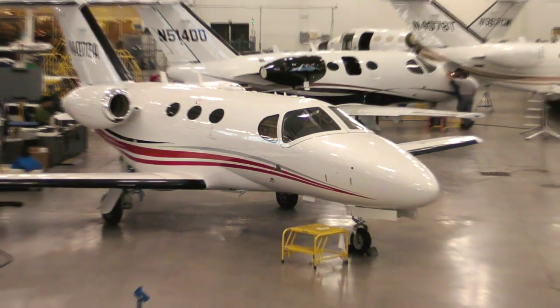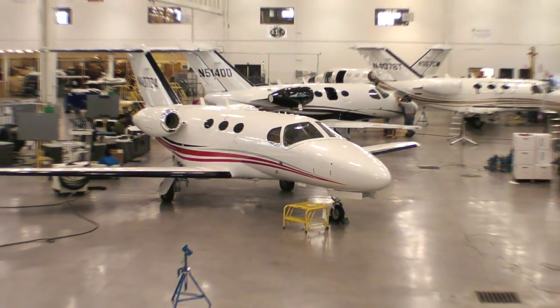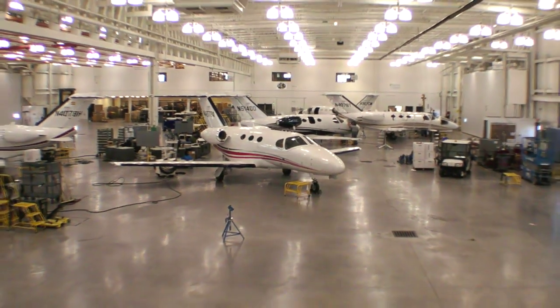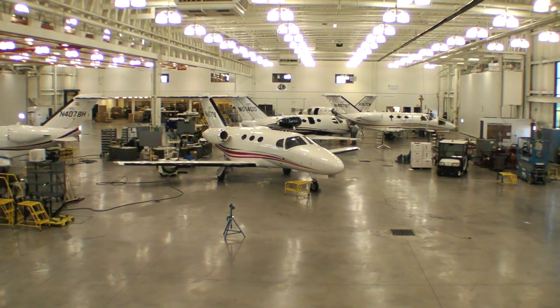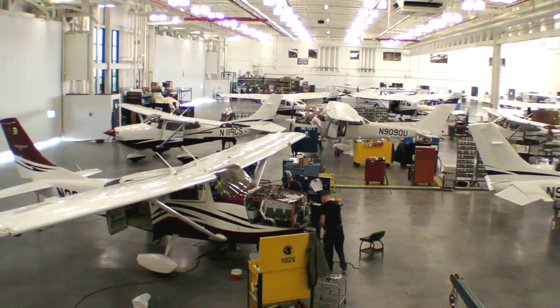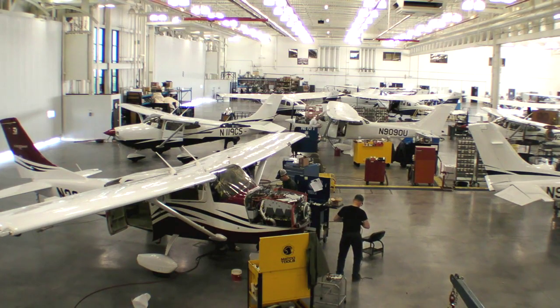Hello everyone, I'm Paul Bertarelli reporting for AvWeb. What you're looking at is the final assembly area of Cessna's plant in Independence, Kansas. Those are Mustang jets, and Cessna never really planned for them to be here, because over my shoulder is the entire line of Cessna singles mixed in with the jets.